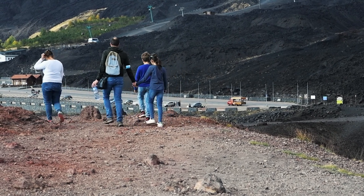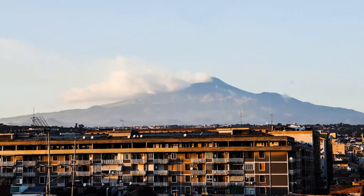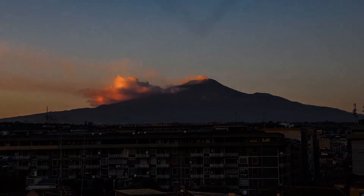Be sure to bring water and snacks as you'll probably spend more than a few hours on your trip to the mountain. No matter what you're looking for, you're sure to have a good time on Mount Etna.